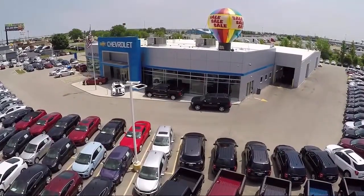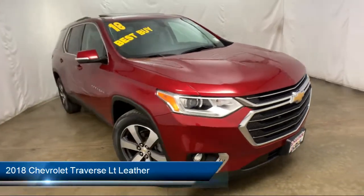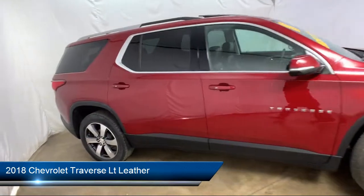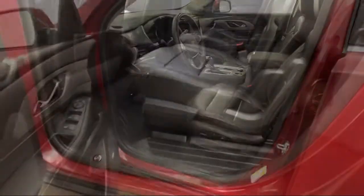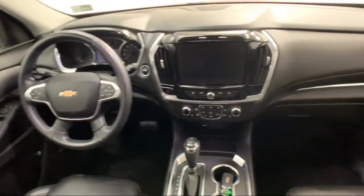Welcome to Advantage Chevrolet of Bolingbrook, and here's a look at another one of our great vehicles from our inventory. It comes equipped with Sirius XM Satellite Radio, Bose Premium Audio System, Roof Rack, Steering Wheel Controls, Rear Spoiler, Third Row Seating, Navigation, and Tire Pressure Monitoring System.